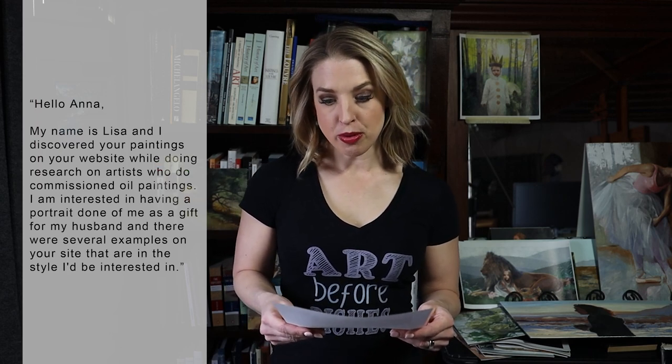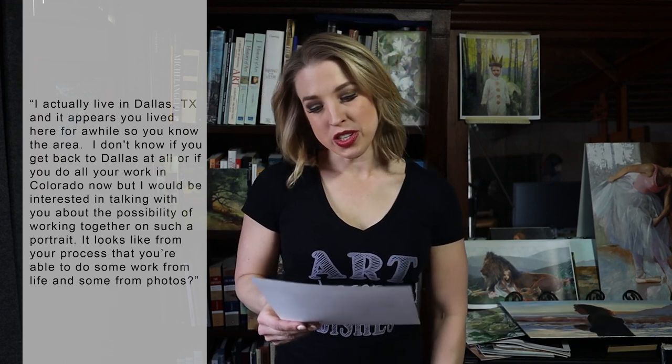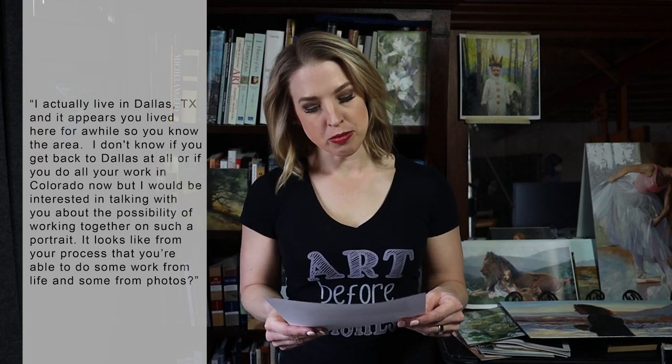She writes: 'Hello Anna, my name is Lisa and I discovered your paintings on your website while doing research on artists who do commissioned oil paintings. I'm interested in having a portrait done of me as a gift for my husband, and there were several examples on your site in the style I'd be interested in.' She lists a couple of painting titles she liked. She continues: 'I actually live in Dallas, and it appears you lived here for a while. I would be interested in talking with you about the possibility of working together on such a portrait. It looks like from your process that you're able to do some work from life and some from photos. My timing is flexible — I would either like to have the painting for his birthday in September or alternatively for a Christmas gift this year. I'm looking for something moderately sized that can be hung in our bedroom, and my budget would be somewhere between $4,000 and $6,000. I can be reached by email and by cell phone. I look forward to hearing from you.'